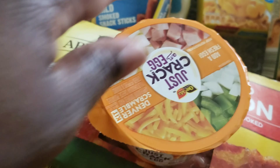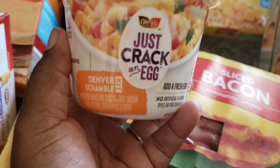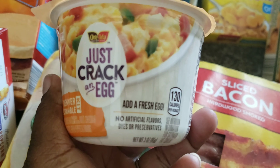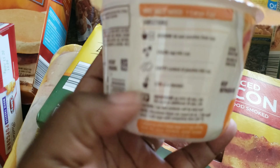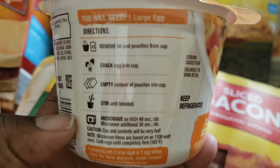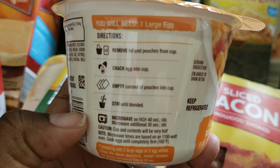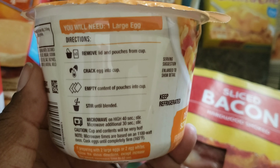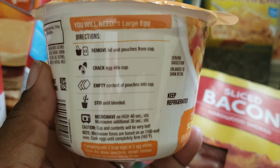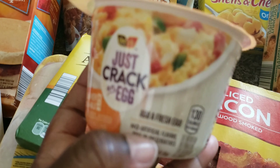I've seen this on TV and I was like, let me try it. It's the Just Crack an Egg. So Just Crack an Egg — the directions just say remove lid, crack an egg into the cup, empty the contents, stir and blend, microwave on high. So I just wanted to try this. It was 99 cents.